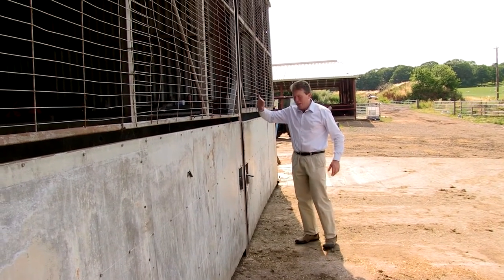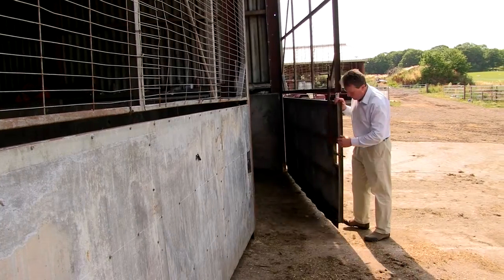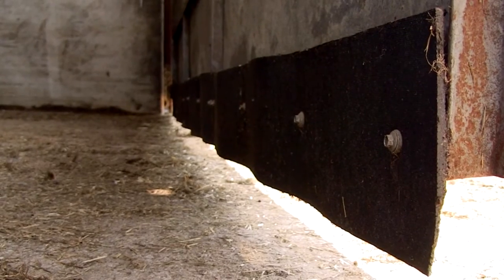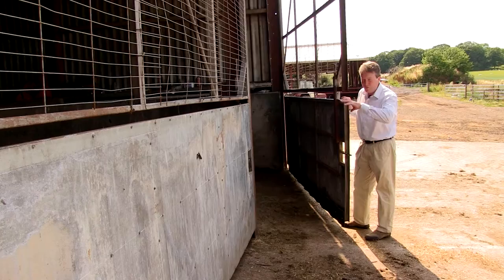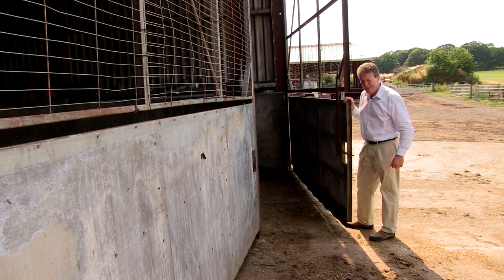Along with the netting on our feed store door to keep the birds out, at the bottom of the door we've put some hard rubber to stop the badger getting underneath. Because if a badger got inside these feed stores and urinated, that could be one way of spreading the disease to our cattle.